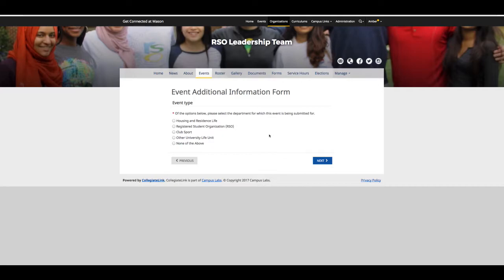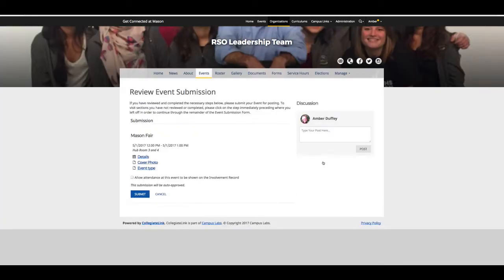After you have double-checked the details you have entered, you can click next or skip. As an RSO, you will always choose the registered student organization option. Then click next. If you need to edit any information, you can do it on this page. As a best practice, you want to allow attendance at this event to be shown on the involvement record. And then don't forget to submit your event.